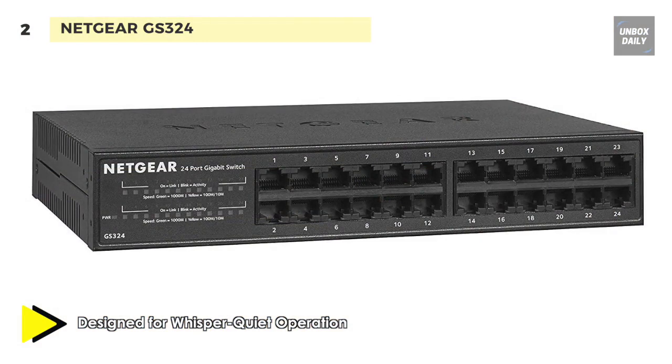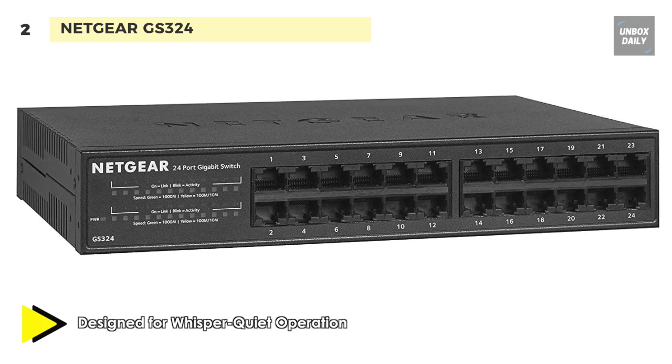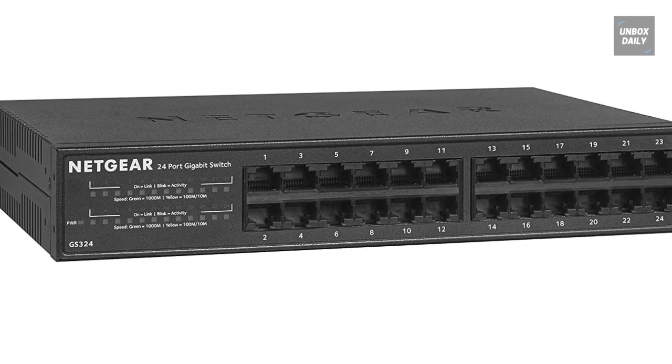With simple plug-and-play, compact desktop design, and auto-sensing ports, it provides secure, reliable, and affordable connectivity for your home or small office network.